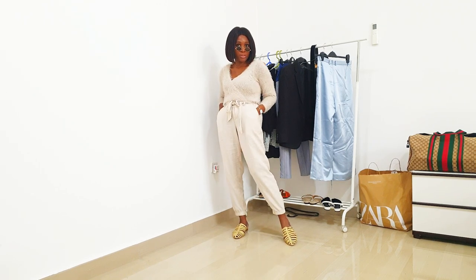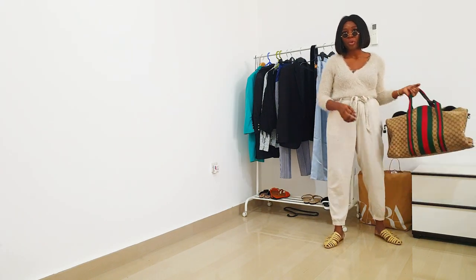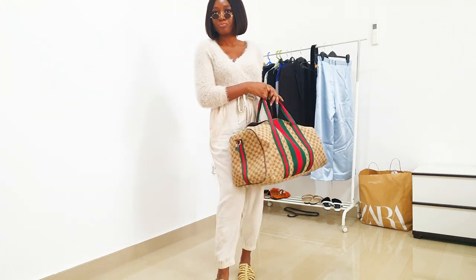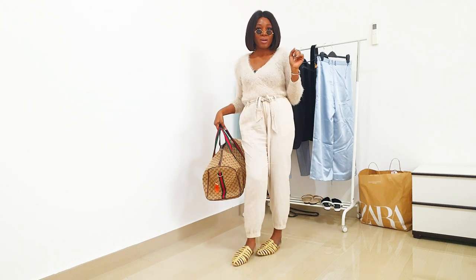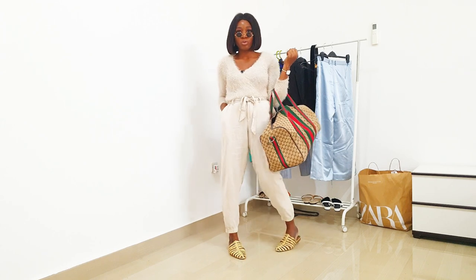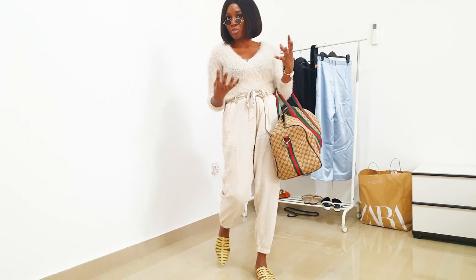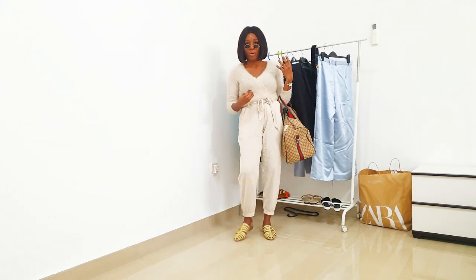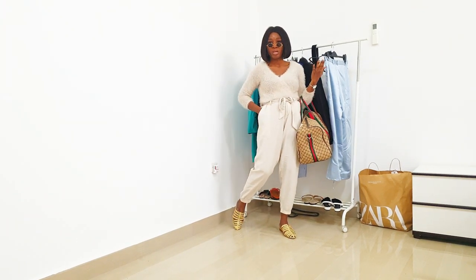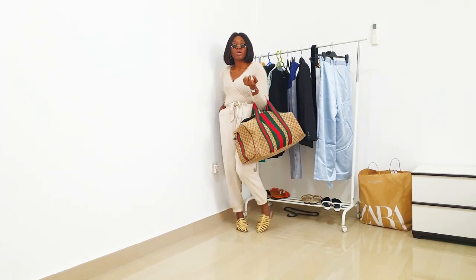So this is the look — very simple. If you don't want to wear slides, you can also wear white or nude sneakers, especially if the weather isn't summery.